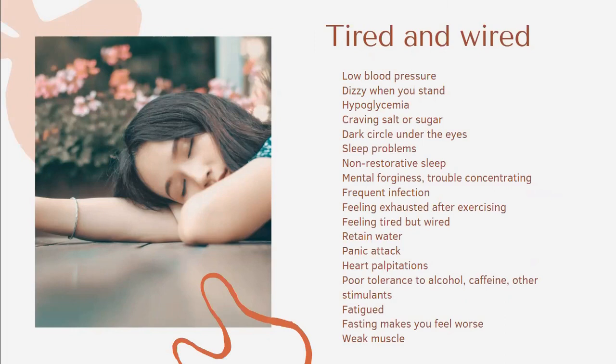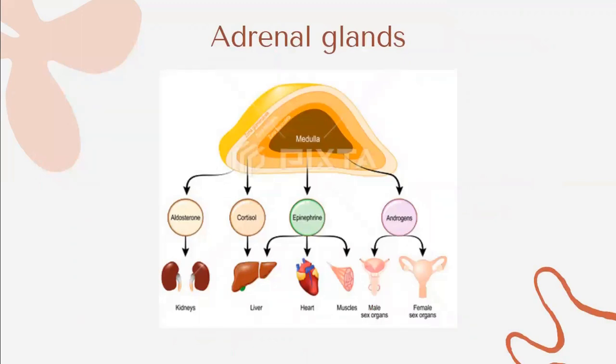Some clients come in looking very healthy — eating lots of greens, vegan, seemingly eating well — but they are tired and wired, exhausted. The symptoms they show include low blood pressure, dizziness when standing up, hypoglycemia, cravings for salt or sugar, dark circles under their eyes, sleeping issues or non-restorative sleep, mental fogginess, trouble concentrating, frequent infections, feeling exhausted after exercising, water retention, heart palpitations, fatigue, and weak muscles. These clients eat healthily, but their adrenal glands are completely drained — they are in chronic fatigue.